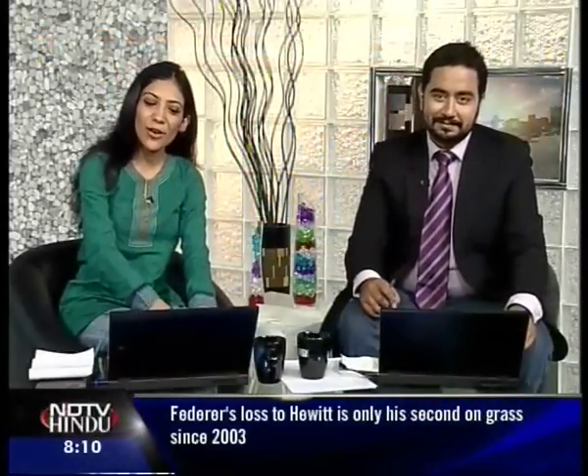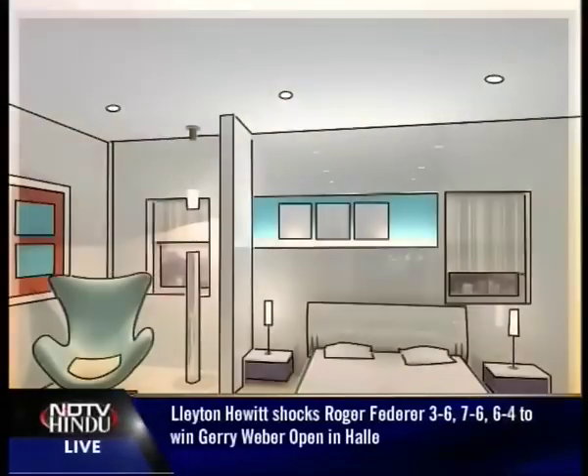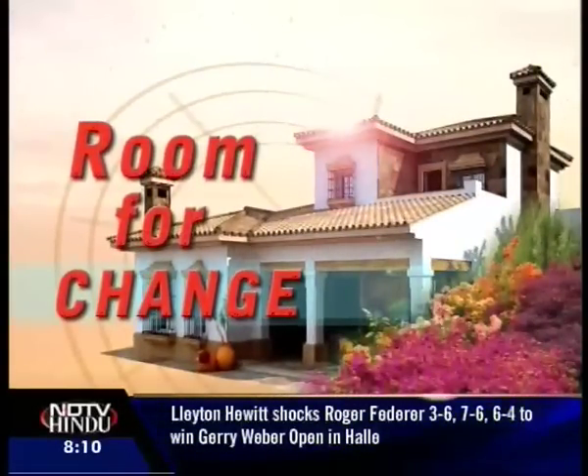Welcome back to Good Morning Chennai. We're onto our special segment now — Room for Change — where we find out how architects make that creative space for those million-dollar deals. Let's check out what our reporter Zoya Thomas has in store for us.